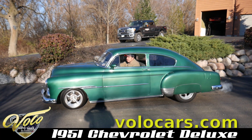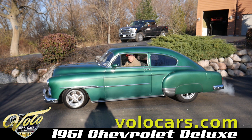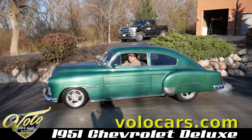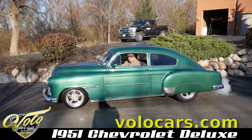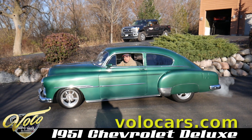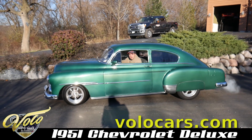That sounds just right. Go to volocars.com — you can see this car for sale and several hundred others. Do subscribe to our YouTube channel; we're constantly posting cool cars. You never know what's next.